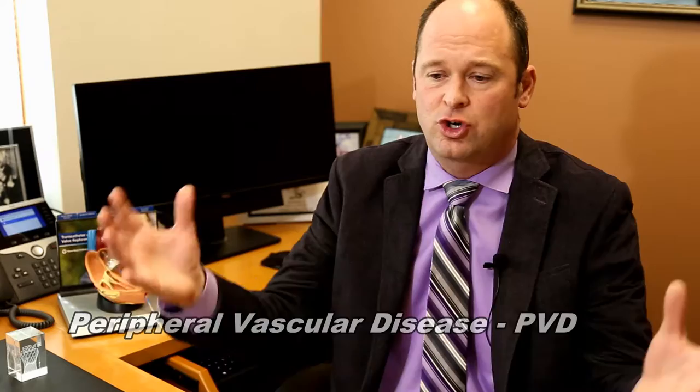One of the other things that cardiology patients can often encounter is something called peripheral vascular disease. Peripheral vascular disease is a big, huge term that describes anybody that has blockages or plaque in any of the arteries anywhere other than the heart.